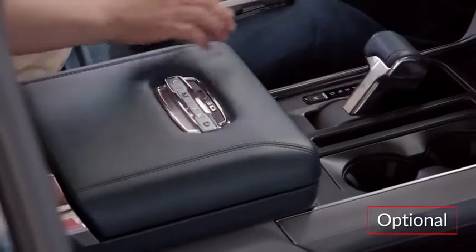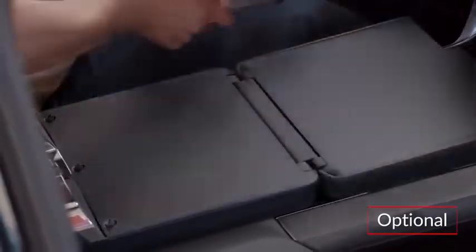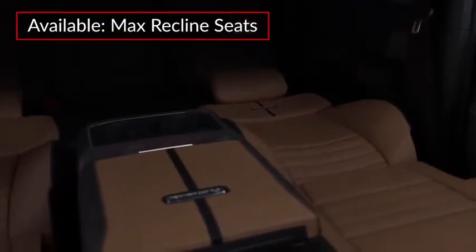The optional interior work surface features a stowable shifter and a handy flat workspace. Available max-reclined seats offer a comfortable resting space.